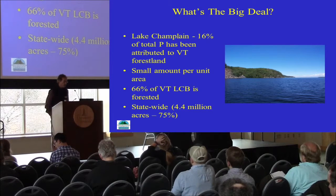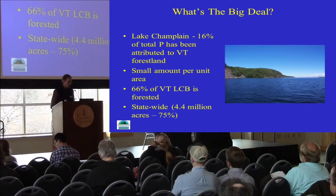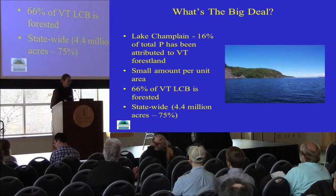Statewide, much of the Lake Champlain Basin is dominated by agriculture, but if you look at Vermont as a whole, we're at 75% forest.